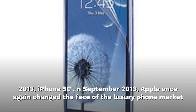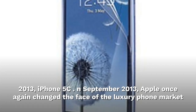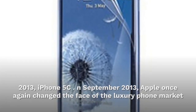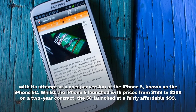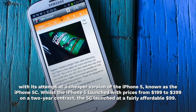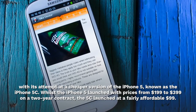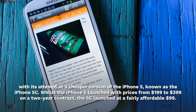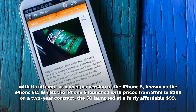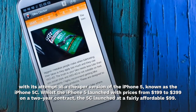2013. iPhone 5C. In September 2013, Apple once again changed the face of the luxury phone market with its attempt at a cheaper version of the iPhone 5, known as the iPhone 5C. Whilst the iPhone 5 launched with prices from $199 to $399 on a two-year contract, the 5C launched at a fairly affordable $99.